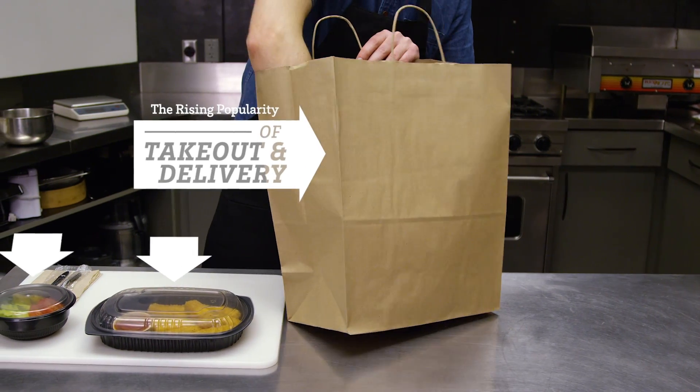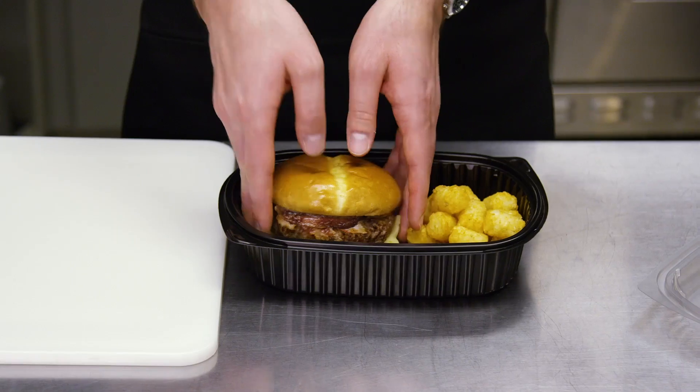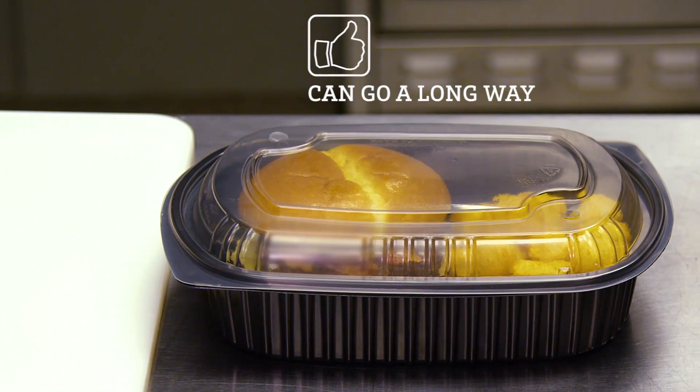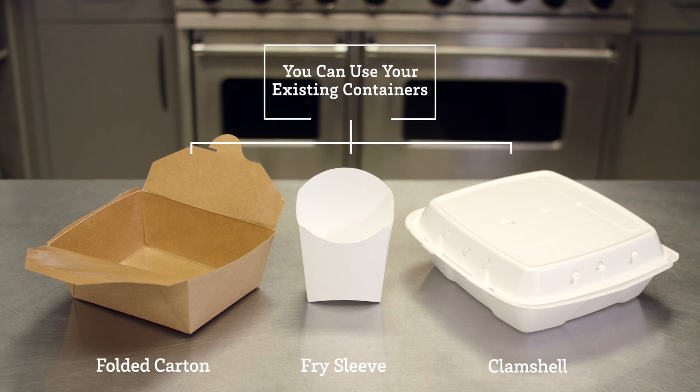The rising popularity of takeout and delivery is a can't-miss opportunity to grow your business. Even though some menu items travel better than others, the right packaging techniques can go a long way to preserve your food's quality. And the good news is, you can use your existing containers.